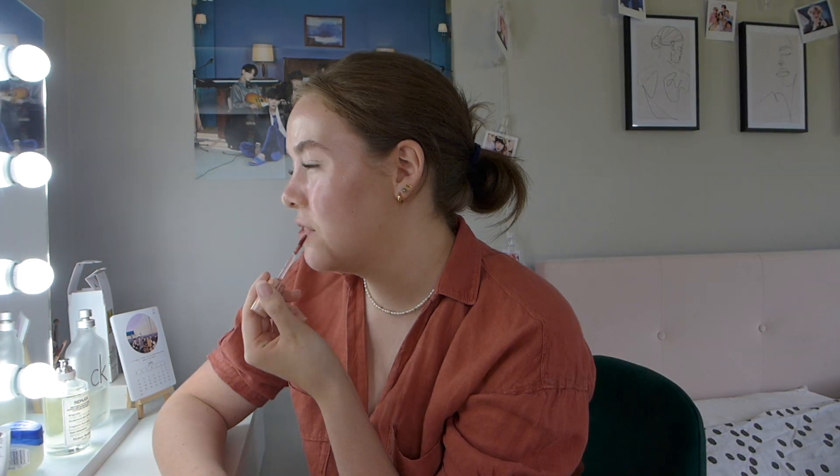Now I'm going to use a lip tint. I always use lip tints because I don't have to reapply them as much as I would with a lipstick or lip gloss. I'm using the Romand Juicy Lasting Tint in the shade 23 Nucadamia. I'm just going to put this all over my lips — they feel so smooth and they smell really good. I can't quite put my finger on it, but it smells like something from my childhood, like holidays.